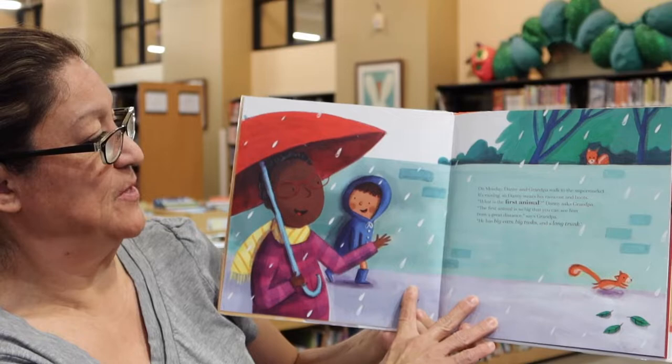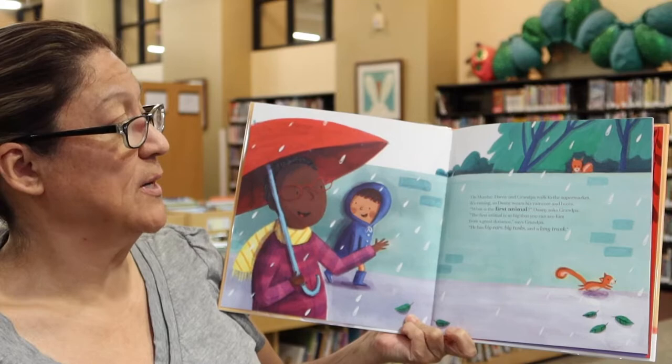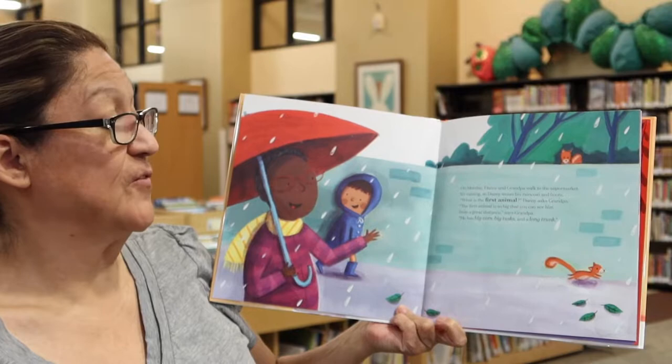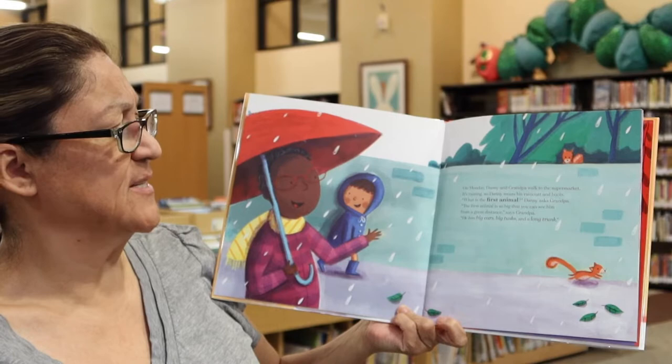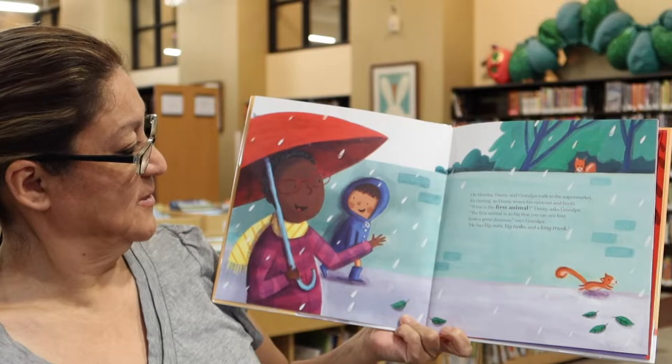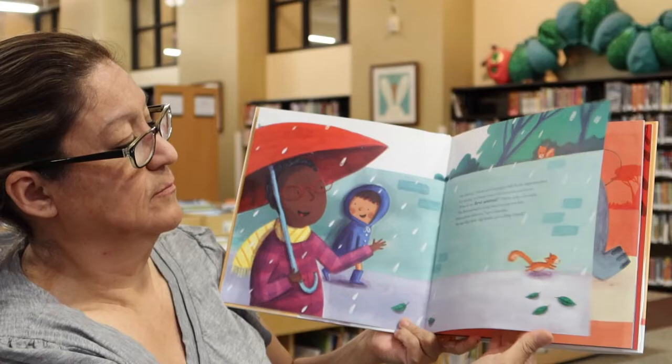On Monday, Danny and grandpa walked to the supermarket. It's raining so Danny wears his raincoat and boots. What is the first animal? Danny asked grandpa. The first animal is so big that you can't see him from a great distance, says grandpa. He has big ears, big tusks, and a long trunk. What do you think it is, boys and girls? I know which animal that is, called Danny. That's the elephant.